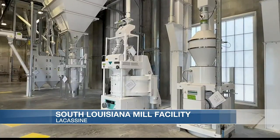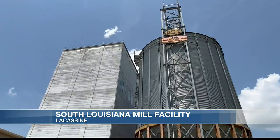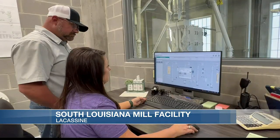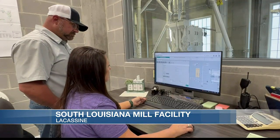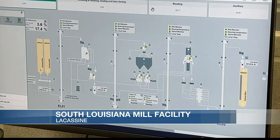The $21 million five-story facility has been years in the making. It took us about two and a half years to get here. We went through two hurricanes, a pandemic, an ice storm, and a flood, and we finally got here. About three weeks ago, we started milling our first batch of rice.